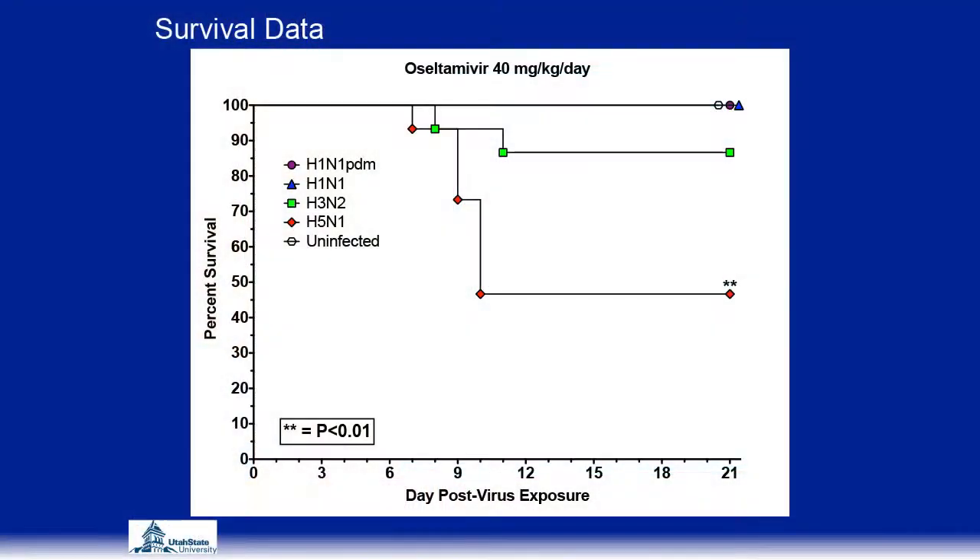When treated with 40 mg/kg, we did not see a dose response with the H5N1 — again, about half the mice survived. We saw a big increase in protection for the H3N2 at the higher dose. Both H1N1 viruses remained protected. However, from this survival data alone, I really couldn't see what was different about these viruses, and it didn't allow us much insight into what was causing the differential severity.